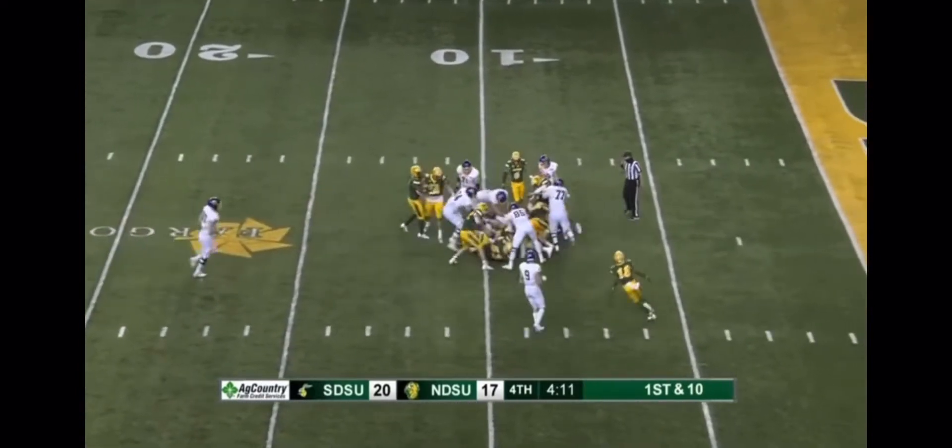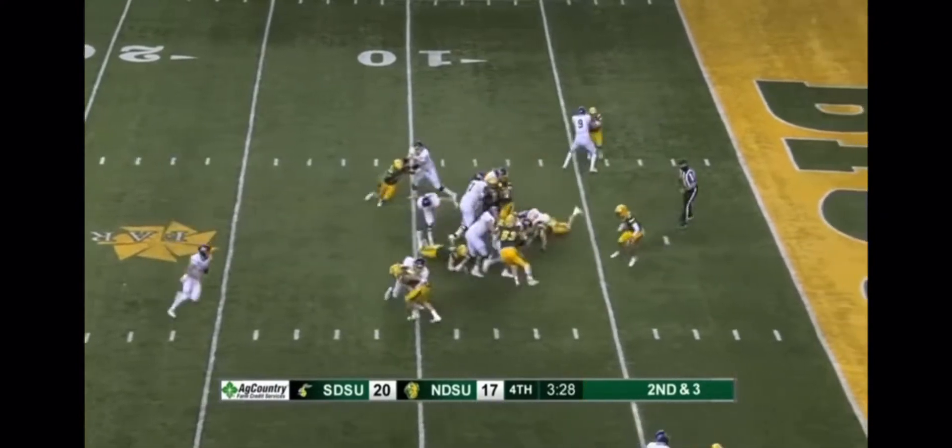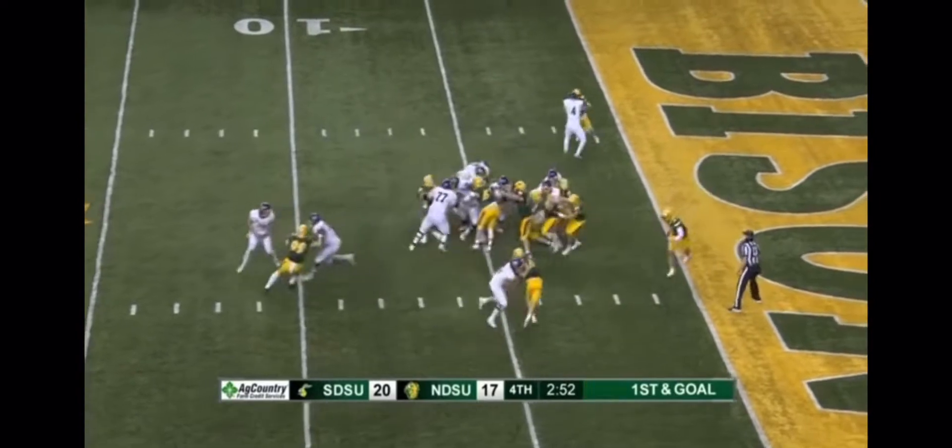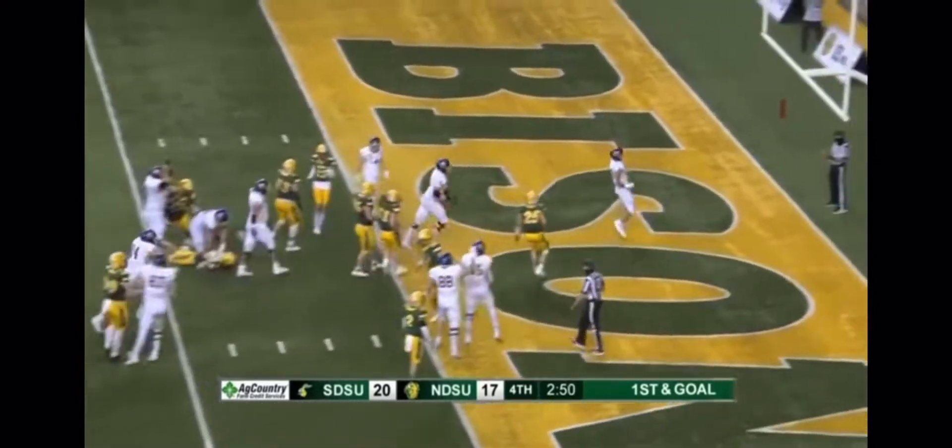Davis — another good run. Davis again — into the end zone. Touchdown!